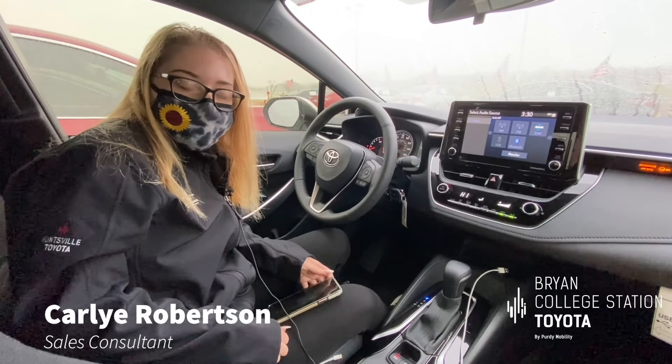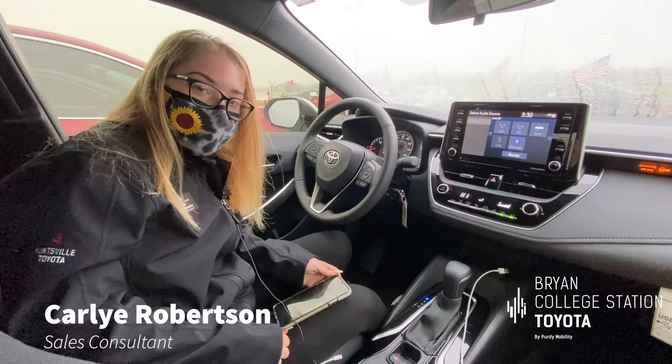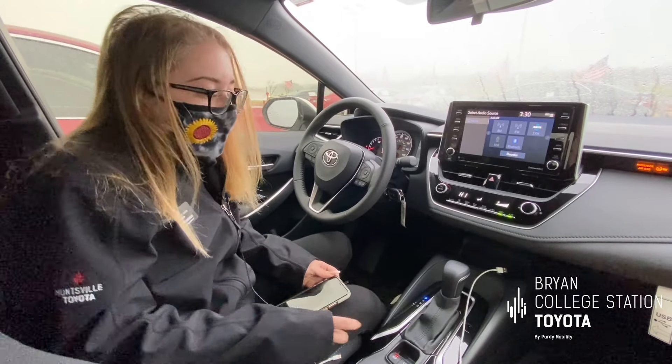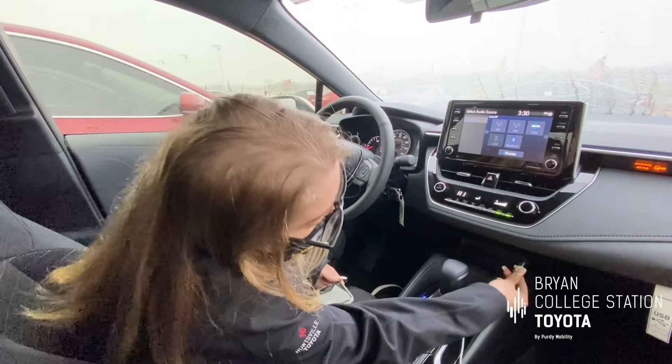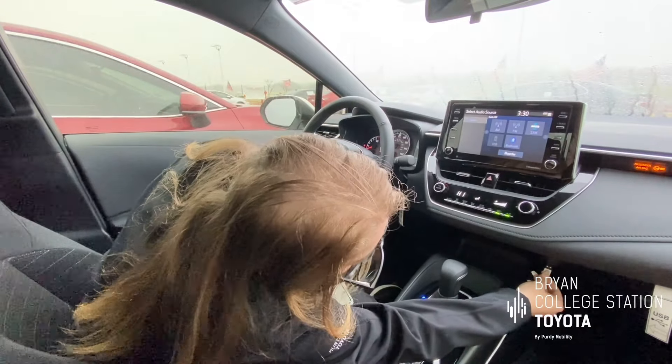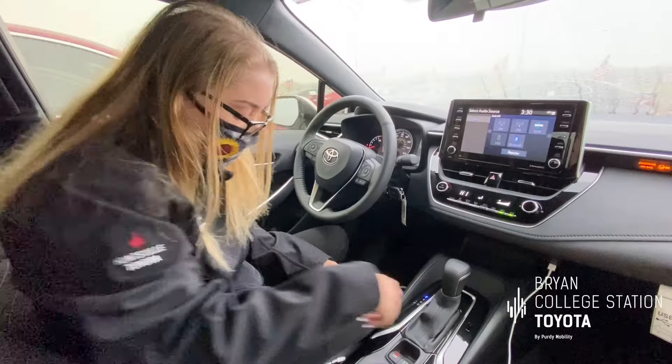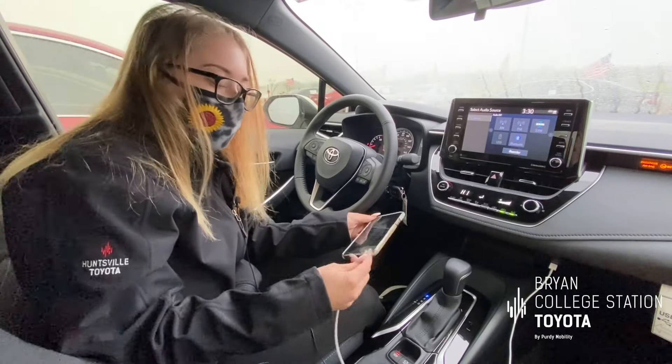Hi, Carly Robertson here at Bryan College Station Toyota. Today I'm going to be showing you how to use Apple CarPlay in your new 2021 Toyota Corolla. First, you're going to plug in to your USB port, which is right here beside your glove box, and then you're going to plug in your iPhone.